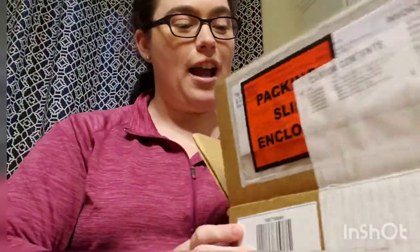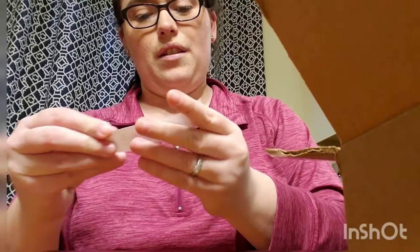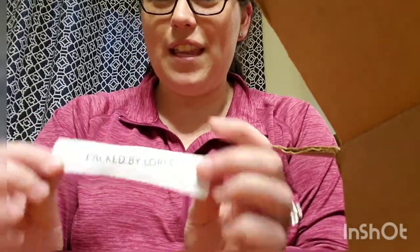I love cookbooks, so I'm sure there are other mamas out there that like cookbooks too. So it's packed by Lori C. — thank you Lori C. To start off we've got a bunch of filler.